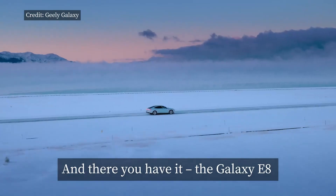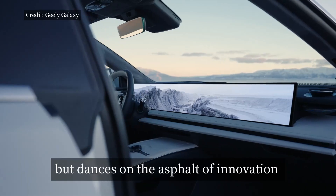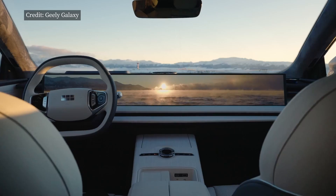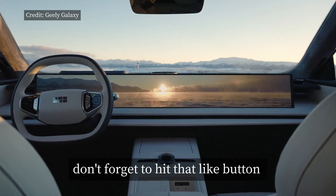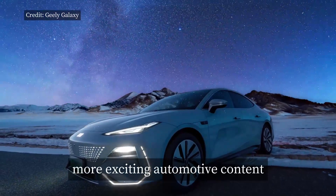And there you have it, the Galaxy E8, a vehicle that doesn't just move, but dances on the asphalt of innovation. If you've enjoyed this ride, don't forget to hit that like button and subscribe for more exciting automotive content.